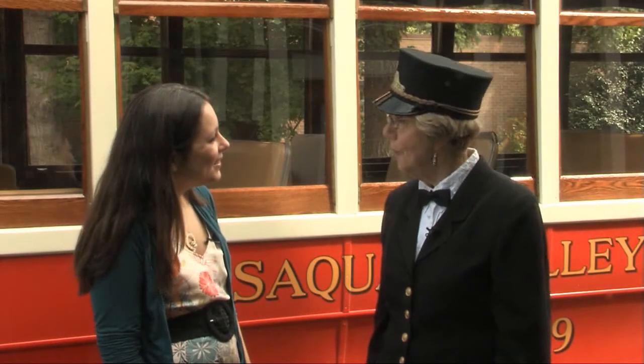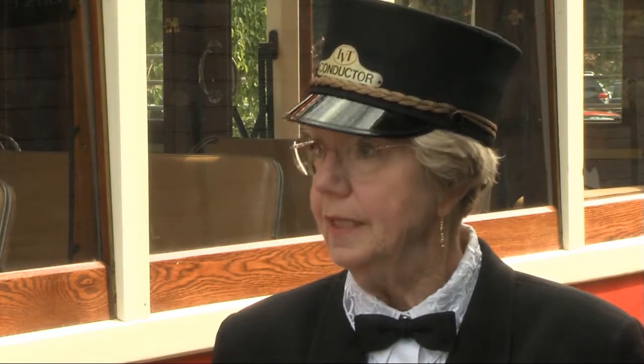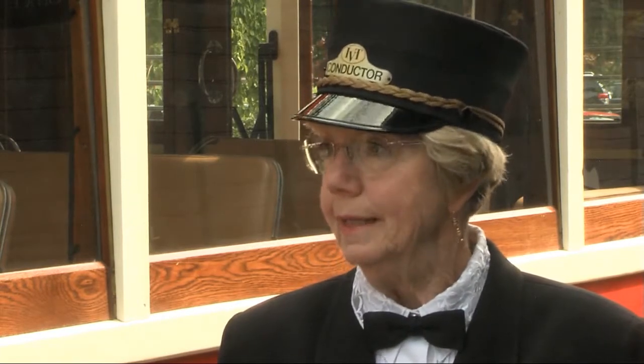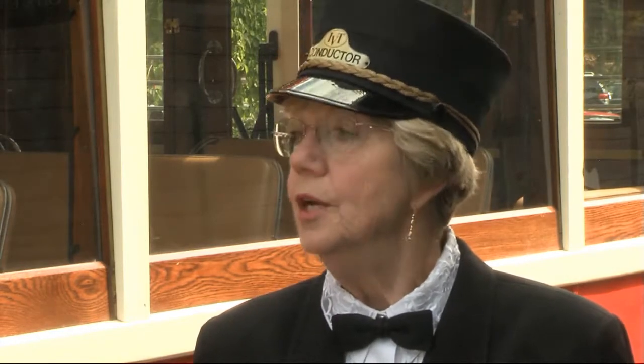This trolley came originally from Lisbon, Portugal, and it went to Aspen, Colorado in about 1975. It remained there until they decided they couldn't get their project going and they allowed us to come and get it. So we've had it since about 2003.